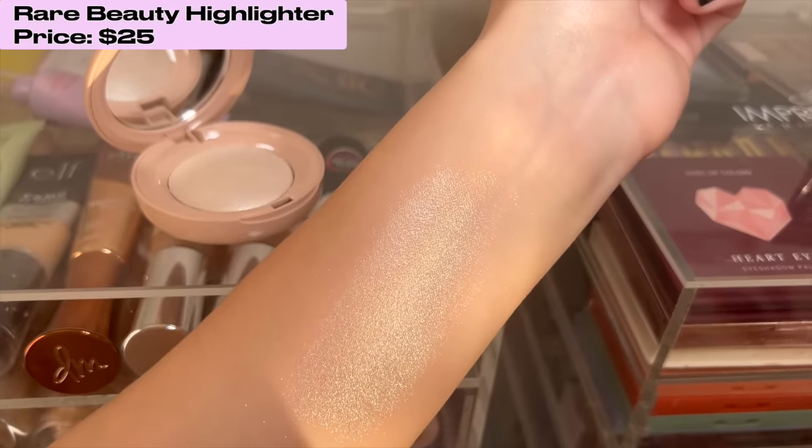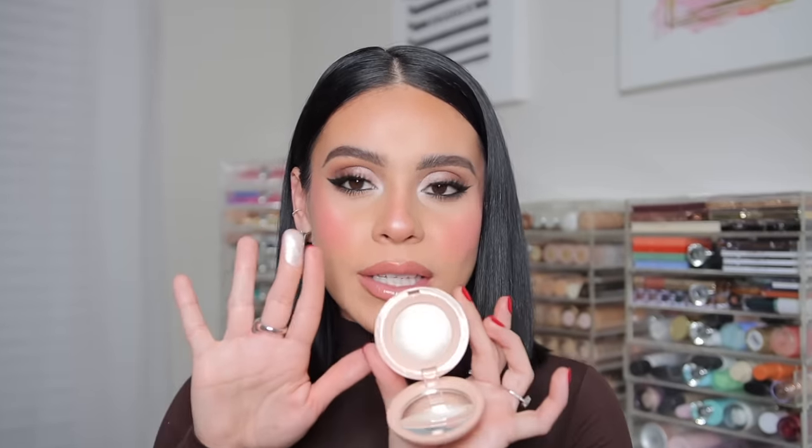I also wanted to mention the Rare Beauty Enlighten Highlighter, which I use a ton in my inner corners. This is one of the prettiest white champagne colors — you can use it as an eyeshadow, but I love it for the inner corners because it makes your eyes pop and look more open and awake. Compared to the Fenty Beauty Diamond Bomb, this is not glittery — it gives more of a wet sheen to your eyes. It's also incredible on the skin. You have to get the color Enlighten if you want that stark white glow.